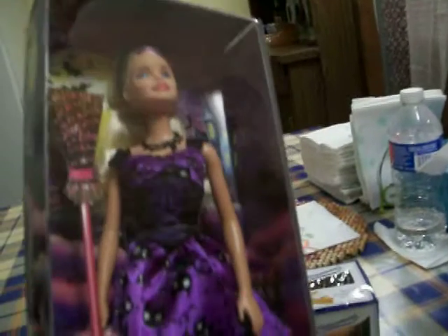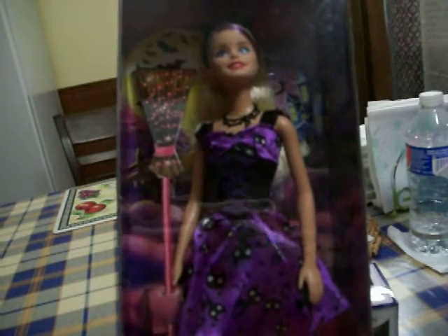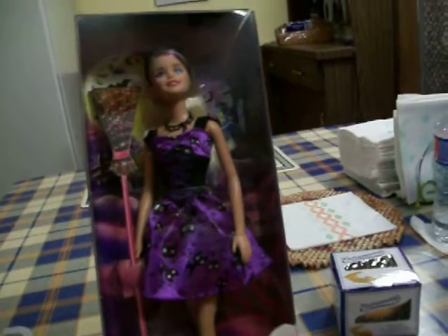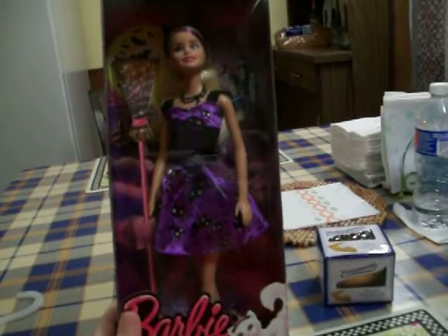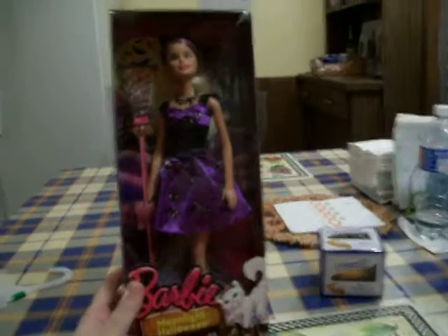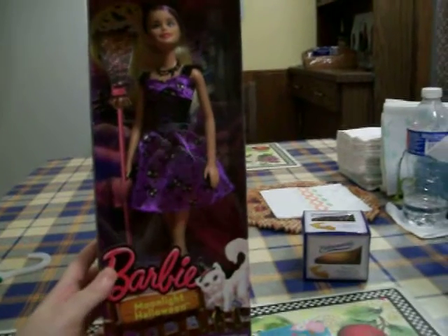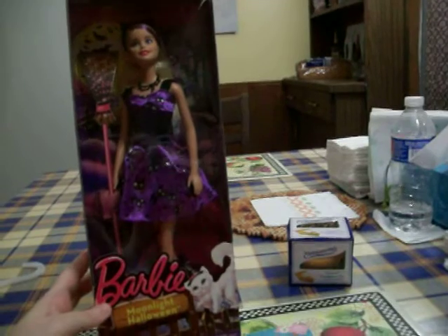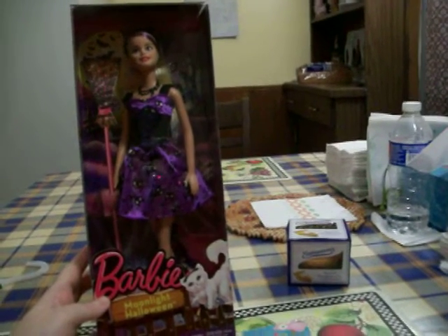She's dressed up as a cat. It's really hard to see in this light but she has cat ears and her dress has cats on it, which is weird because she's dressed up as a cat but they gave her a cardboard broom. They also have an orange one — the same doll — but Rite Aid only had this purple one and they only had two left in the whole store. She was on sale for $8.49 and I think it was only with your Rite Aid card.